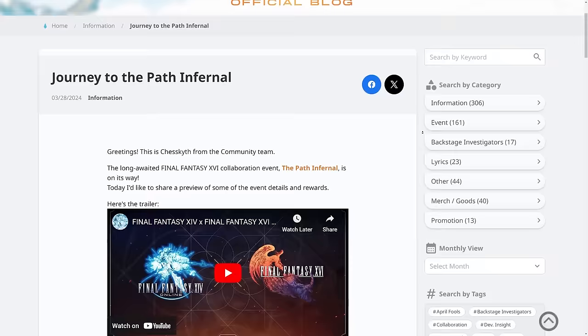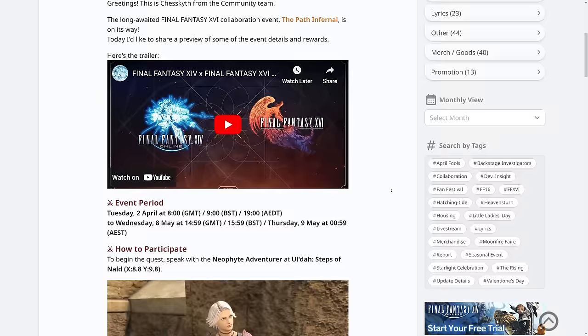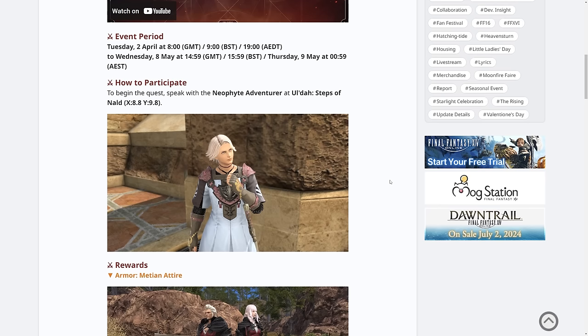Of course that event is coming up very soon — it has its own trailer. It's on the 2nd of April, which is coming Tuesday at 8am GMT, which is 1900 ADT, lasting all the way until the 8th of May. You'll be able to get some really cool rewards, a lot of which will presumably be through the Gold Saucer. A lot of people are hyped for this one — it seems to be quite rewarding.